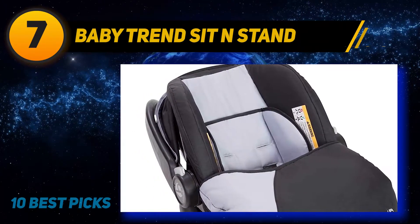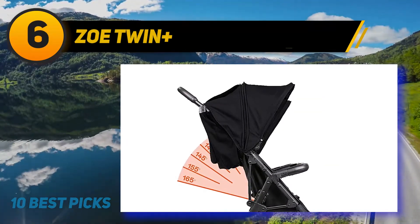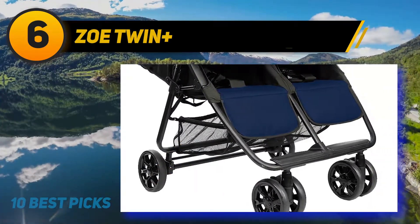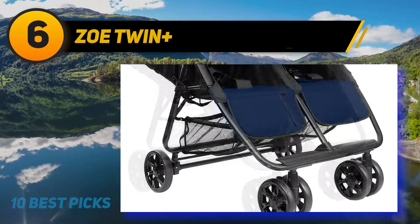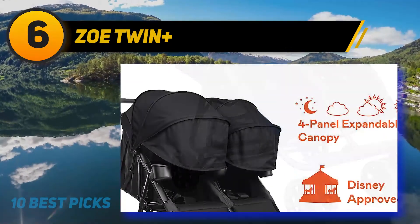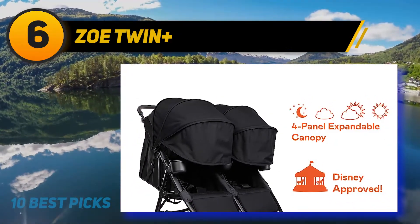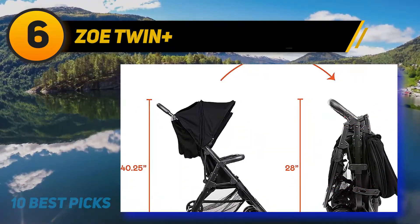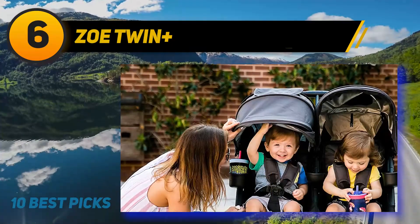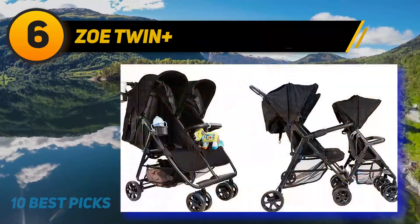At number six, the Zoe Twin+. The Zoe XL2 Best Double is the ultimate lightweight twin stroller for on-the-go parents. Made of durable high-grade aluminum and weighing only 19 pounds, it features a compact fold that fits in a backpack. Uniquely, its patented tandem system with a one-of-a-kind add-on expansion can turn this double stroller into a triple or quad to match your growing family.